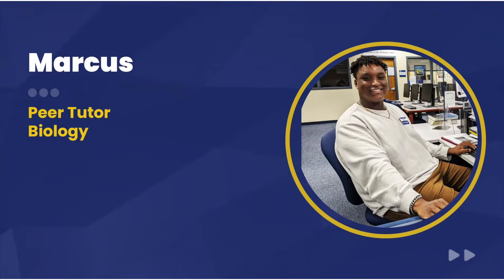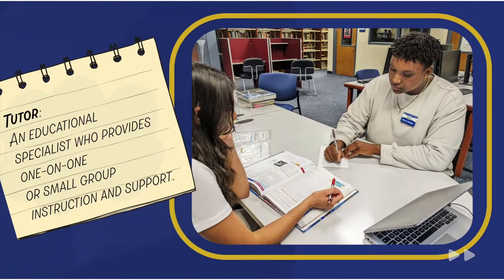My name is Marcus. I'm a senior majoring in biology. I also work in the tutoring center as a student peer tutor.